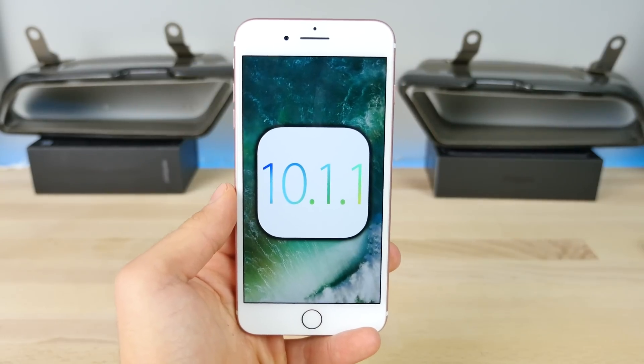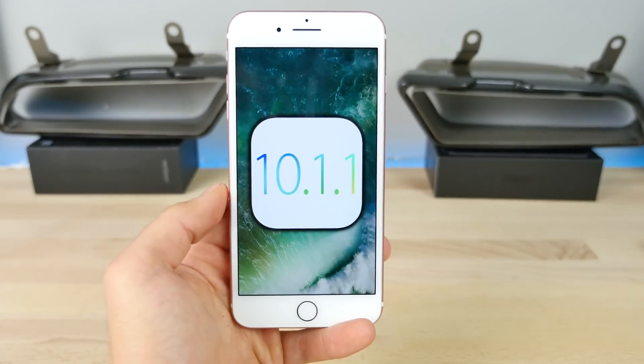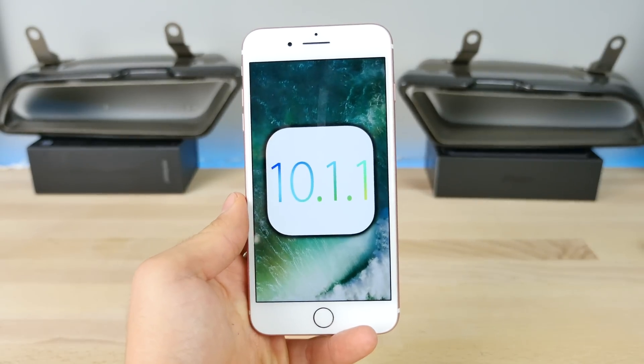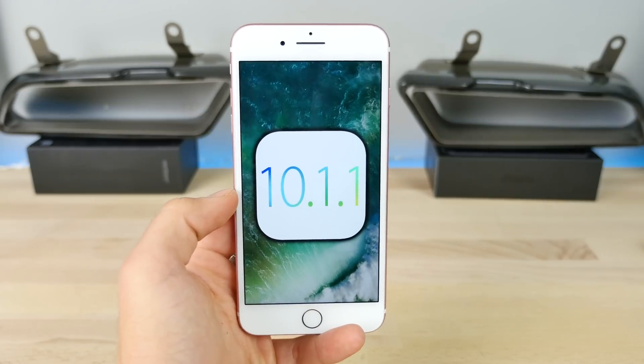Hey guys, happy Halloween. Today Apple is unloading the gifts starting with iOS 10.1.1, and these updates, they are furious — here literally like every week. So if you guys aren't tired of updating your phone yet, there's another one today. So what's new in this update?